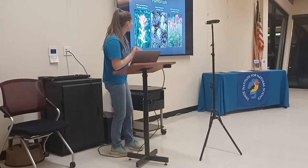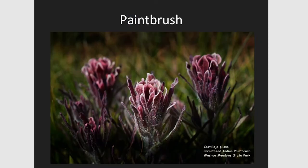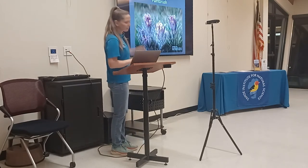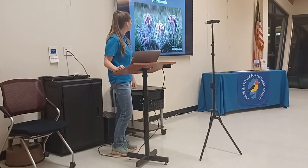Throughout my presentation there are photos from a local photographer, Steve Ashcraft, who likes to take photos and has been very helpful for an aesthetically beautiful presentation. Here is a pair of Indian Paintbrush.